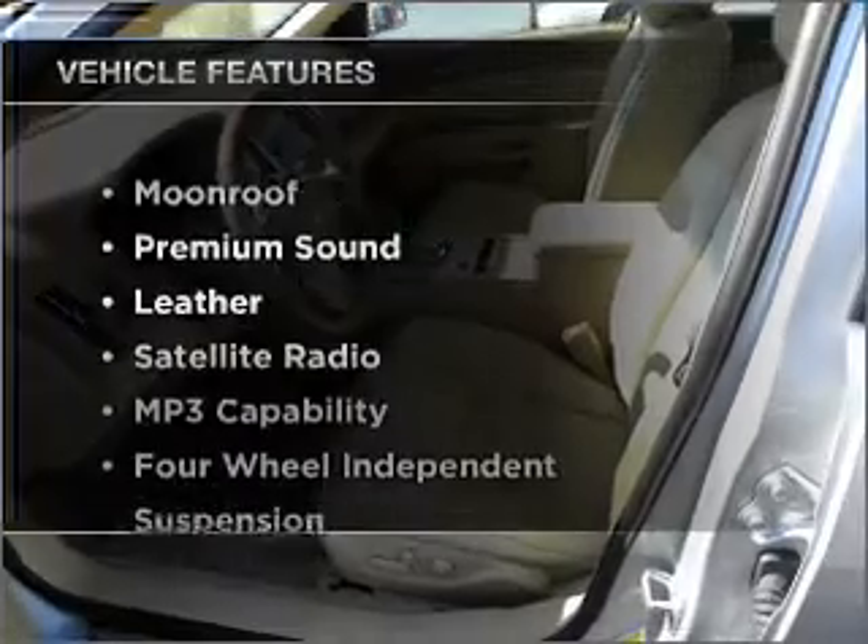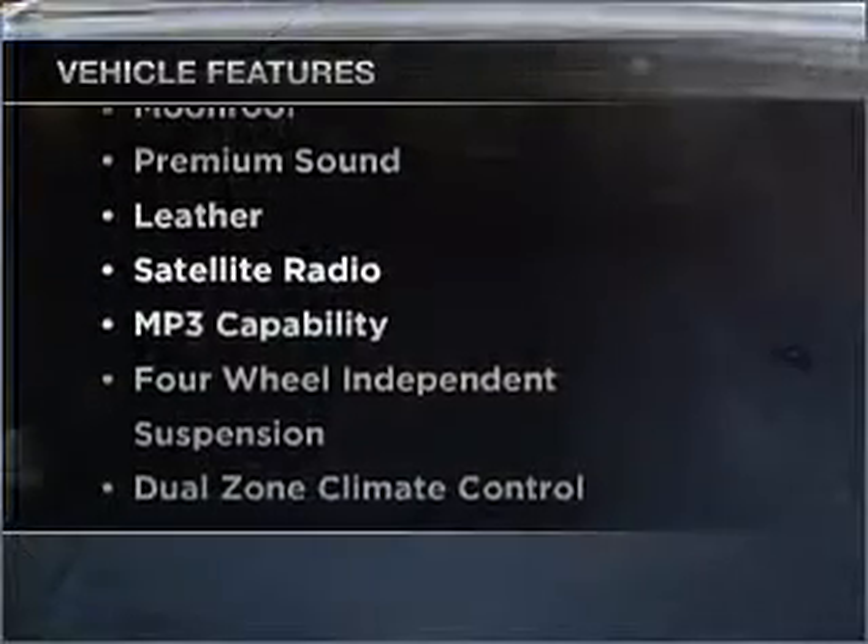Plus, enjoy these notable features that are included in this vehicle. Let us put you in the driver's seat today. Call or click to contact us.